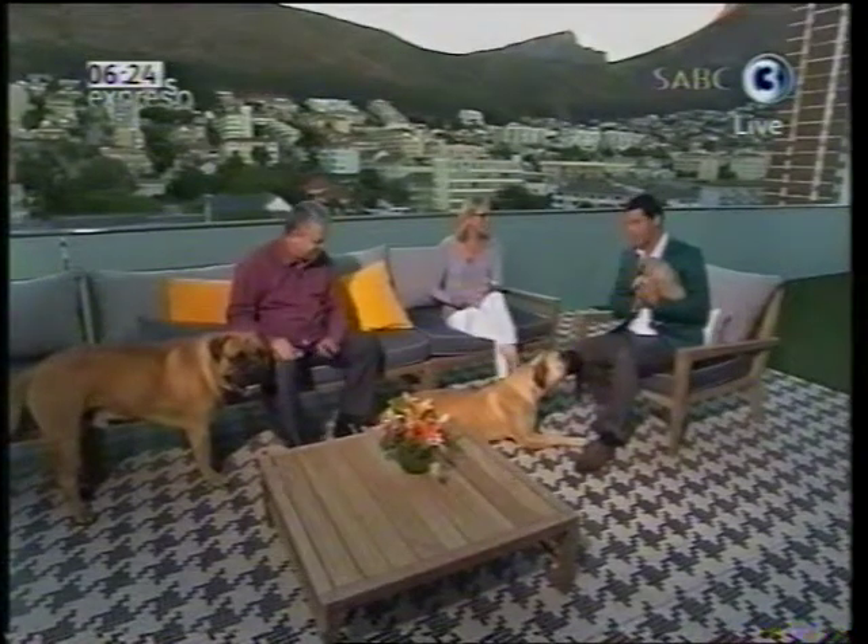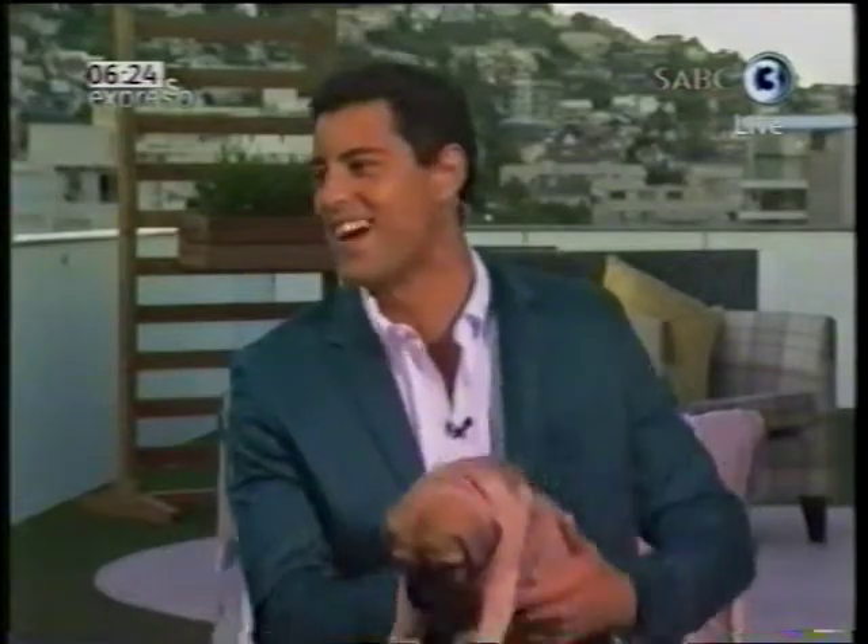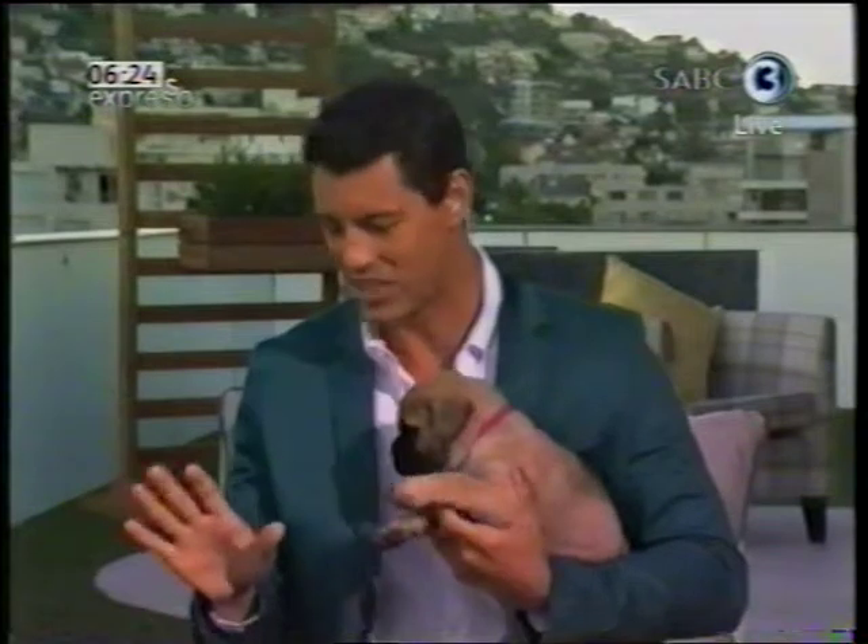Good morning and welcome to Expresso. Before we start, I just want to say I'm taking her with me — she's mine now! Welcome again. Tell us who we have here before we start our chat, starting with this little one here.